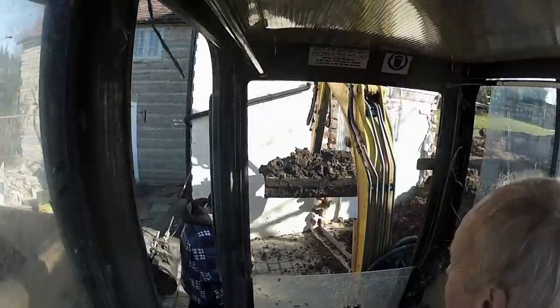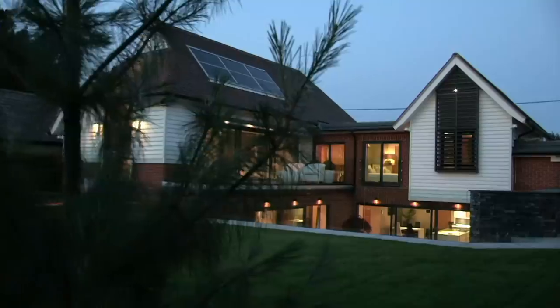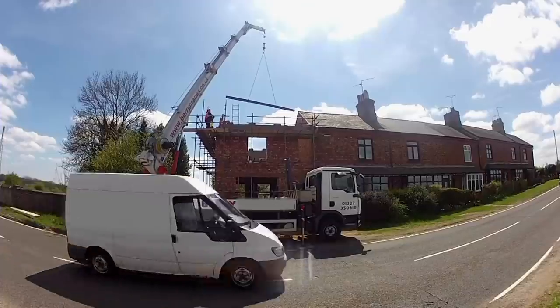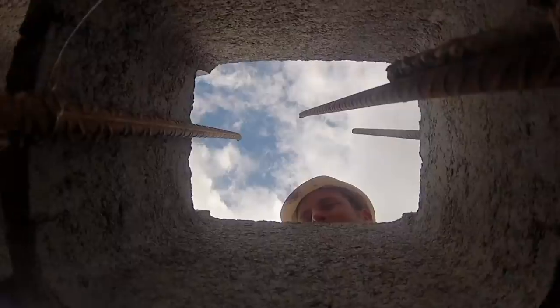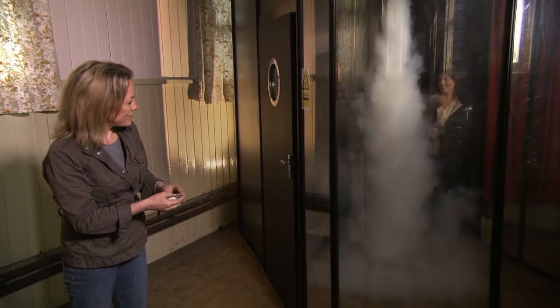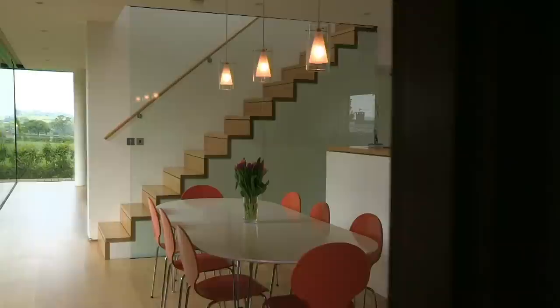Last year saw a whopping 164,000 home extensions successfully granted planning permission. But get it wrong, and a badly designed extension can knock thousands off the value of a house. In this series, I'll be following the fortunes of those attempting to radically overhaul smaller homes for a fraction of the cost of buying a bigger one.